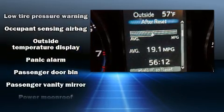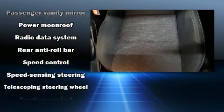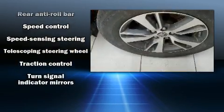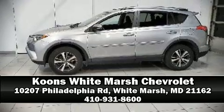A Carfax History Report provides you peace of mind by detailing information related to past owners and service records. We'd also be happy to help you arrange financing for your vehicle. Call now to schedule a test drive.